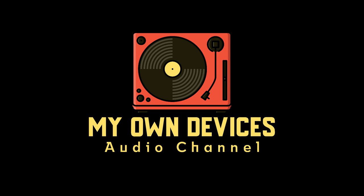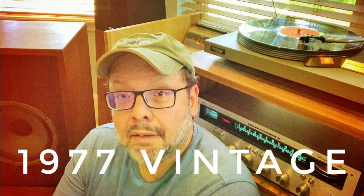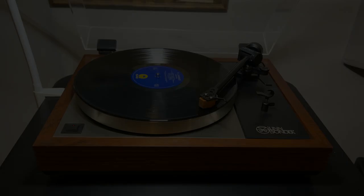Welcome to My Own Devices Audio Channel. If this is your first time here, welcome and be sure to check out my many previous videos that explore all manner of hi-fi gear and topics — analog and digital, new, used, and vintage. If you appreciate what I do, go ahead and subscribe and hit the like button as well. It helps to spread good karma. Thanks.